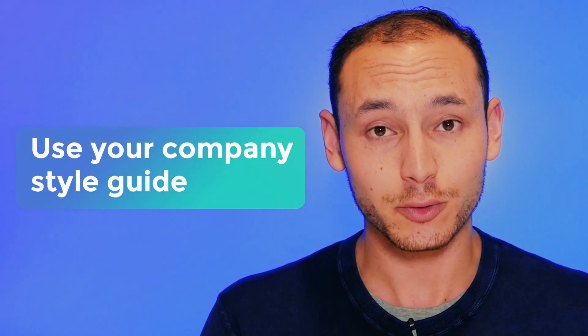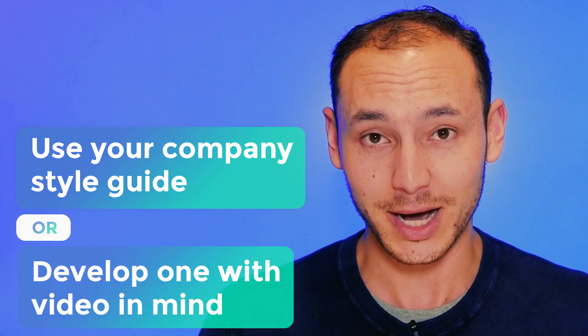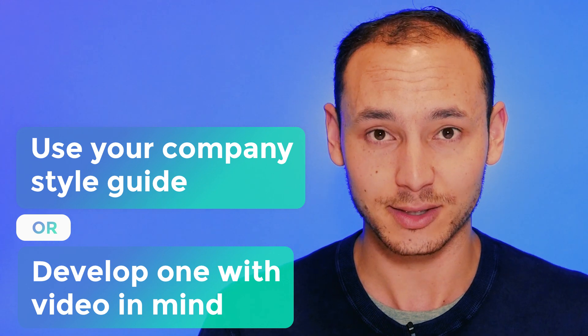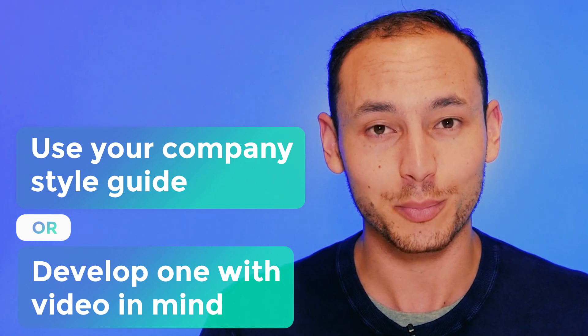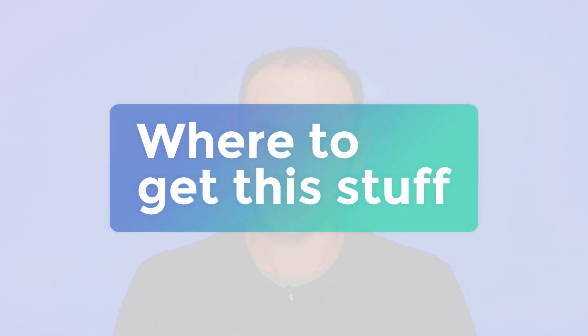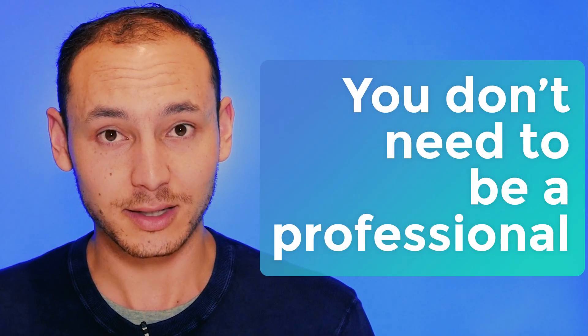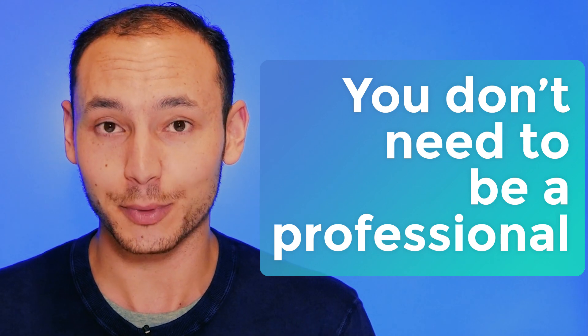Use your company's style guide, or develop a new one with video in mind, and make sure that the colours, fonts, and the general style of the assets you use are part of the world of your brand. What's important to note is that you don't need to be an expert video editor or graphic designer to include these elements in your next upload.